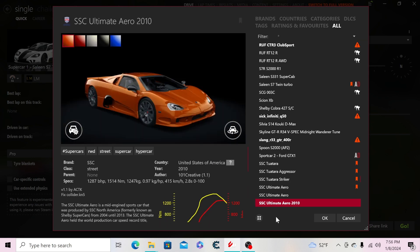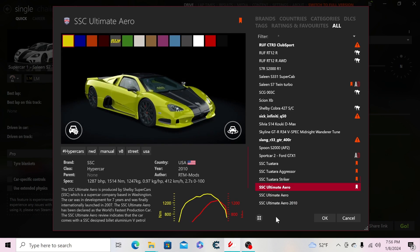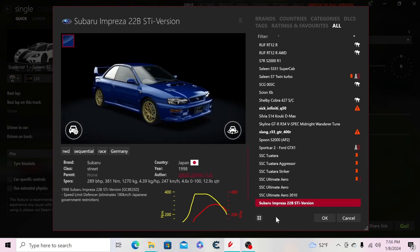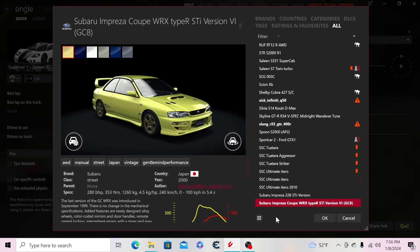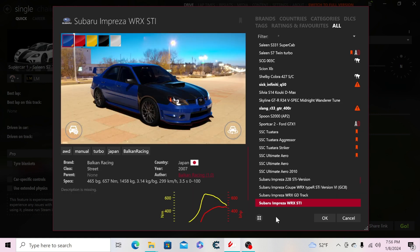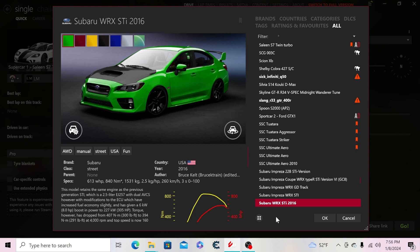The two Ultimate Aero versions are essentially the same, but I drive the one that can do over 267 miles an hour — like I did in Forza Motorsport 4 years back. Without changing the physics, it won't go past 250. Then the Subaru Impreza 22B STI, the Impreza coupe WRX, WRX GD track, WRX STI, and the 2016 WRX STI.